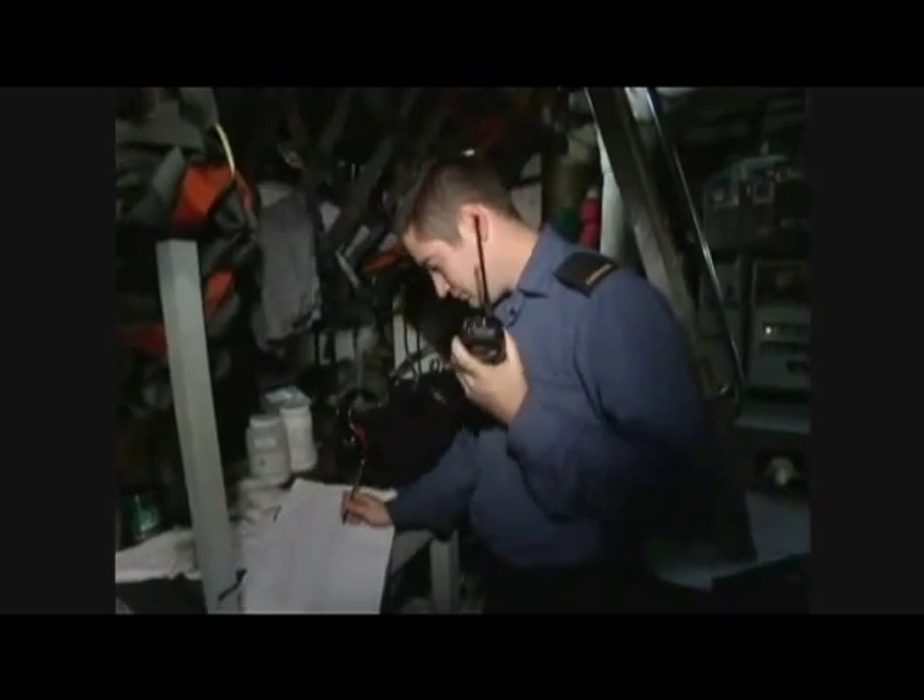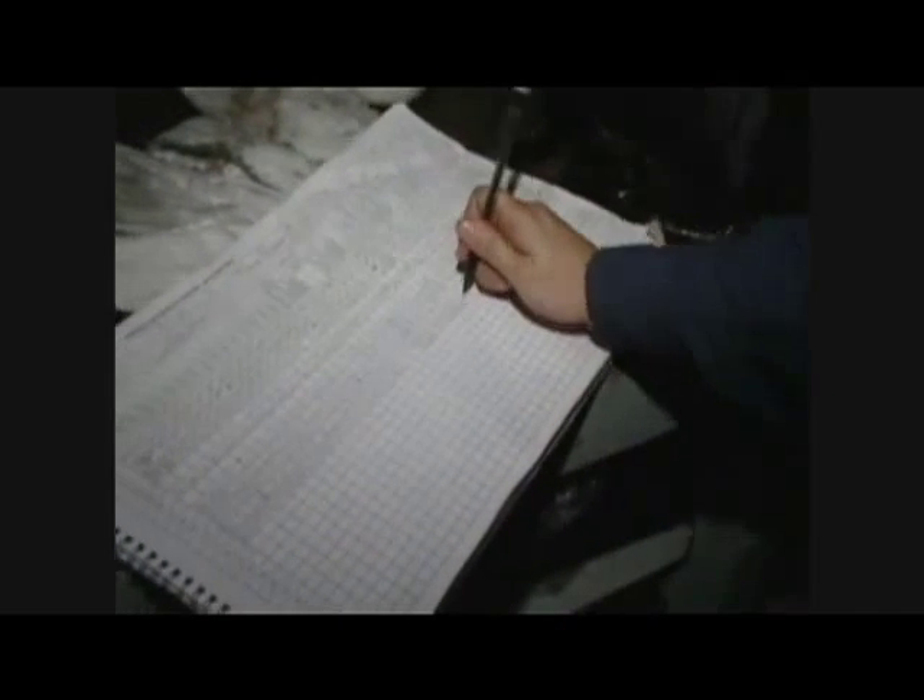Those who serve here are doing work that's vital to the operation of the ship. We have four diesel generators, each capable of generating 850 kilowatts, for roughly about 3.4 megawatts of power — enough to power a small town.